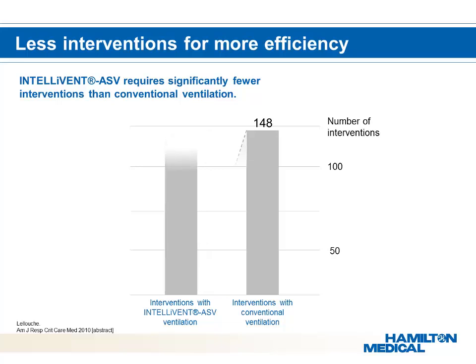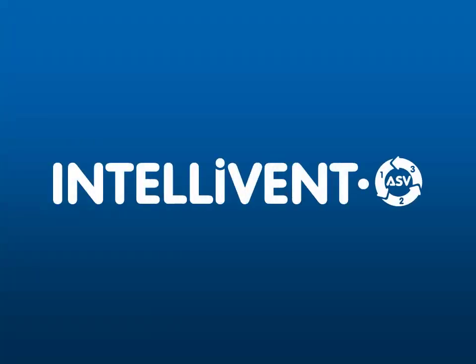With Intellivant ASV's automation of ventilation and oxygenation, the need for manual adjustments made by the clinician is greatly reduced. This means the clinician will spend less time making routine adjustments on the ventilator, while ensuring the patient is always ventilated with proper oxygenation and ventilation settings. Intellivant ASV translates into improved patient care and reduces stress and clinical workload, which are currently major issues in daily ICU care.